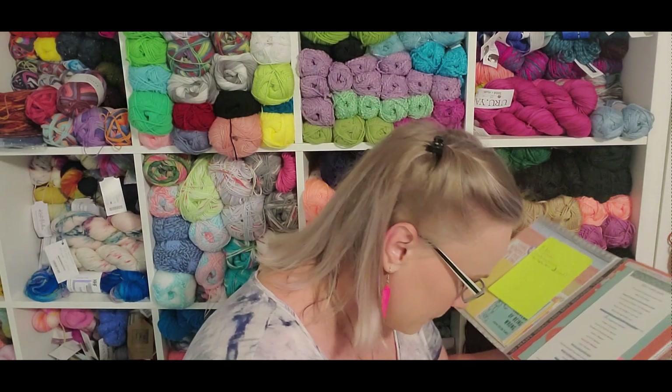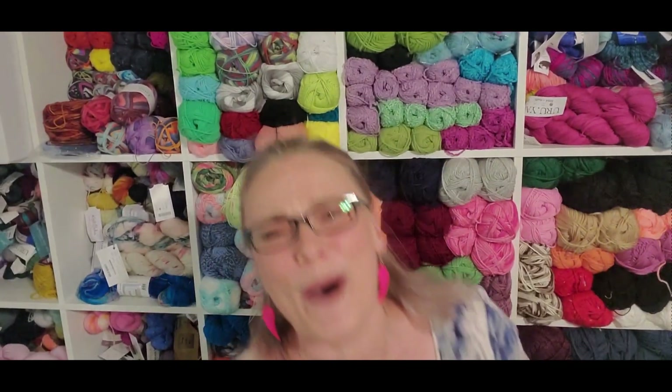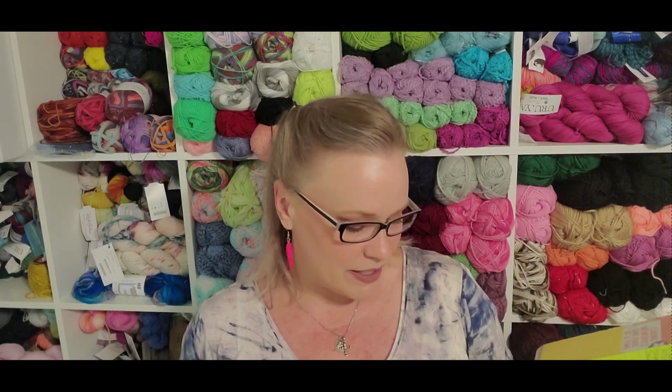Finish or frog all of 2020's WIPs — when I frogged these socks and restarted them, that made me meet that goal. All of my WIPs from 2020 have now been frogged or completed. I just counted frogging and immediately restarting as completion. I wanted to make one sweater this year — so far I've made three.